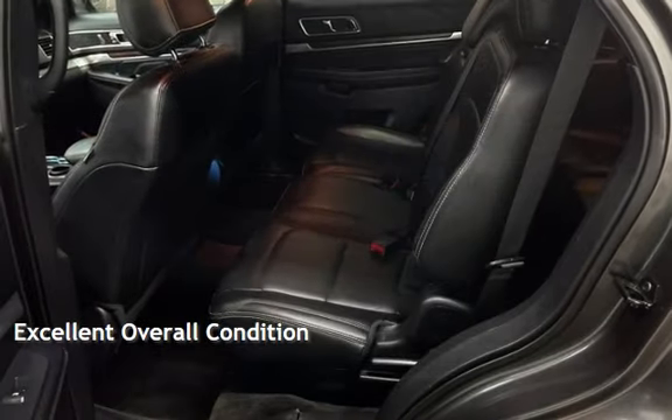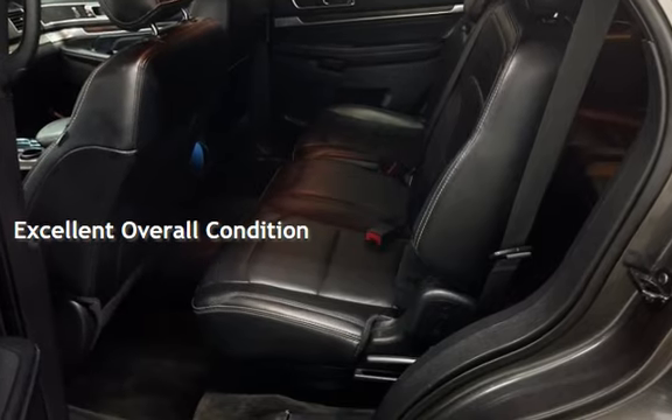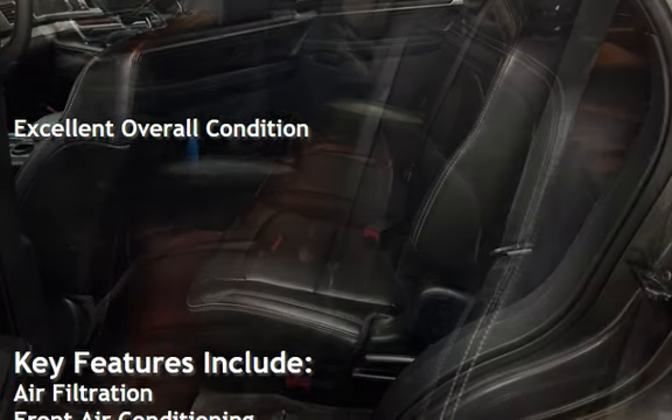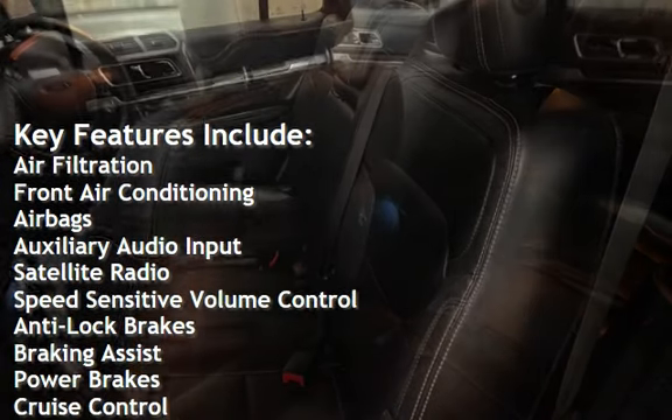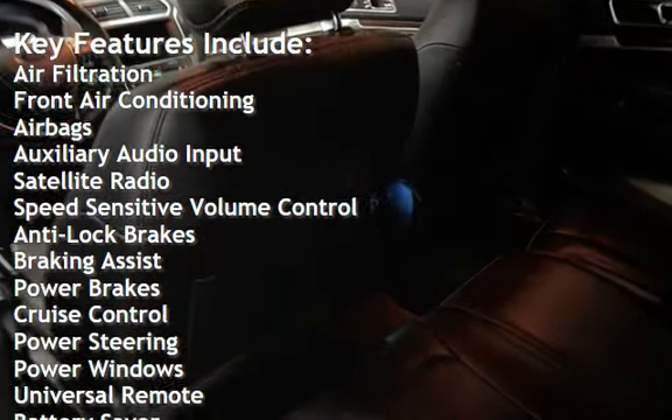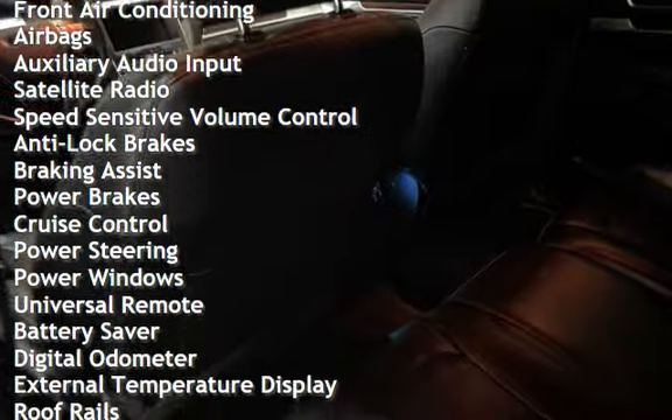This vehicle is in excellent overall condition. Key features include air filtration, front air conditioning, airbags, auxiliary audio input, satellite radio, speed-sensitive volume control, and anti-lock brakes.